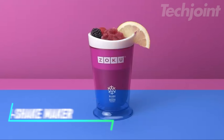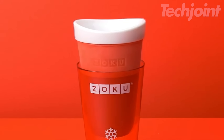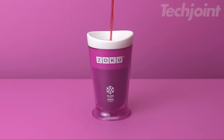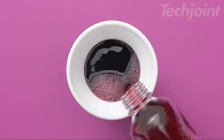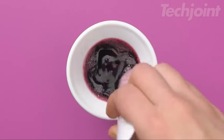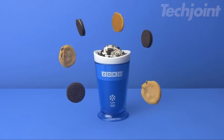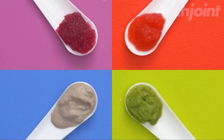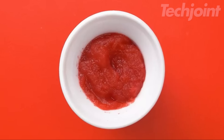This slush and shake maker is the fun and easy way to create refreshing frozen treats in minutes. Simply freeze the inner core, add your ingredients and mix — it's that easy. Enjoy slushies, milkshakes, frozen drinks, and smoothies in a convenient 8-ounce cup. Compact and portable, this manual maker requires no electricity, making it perfect for home, work, or on the go. Experiment with different flavors and ingredients for endless frozen fun for the whole family.